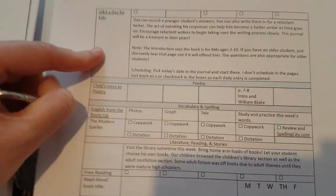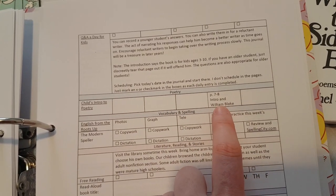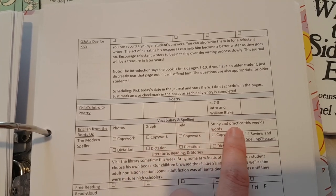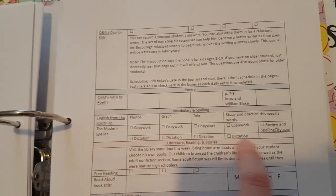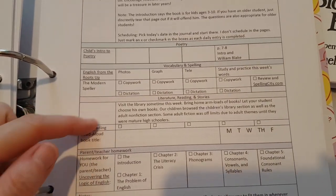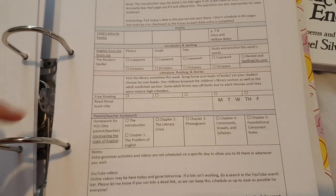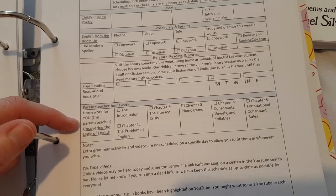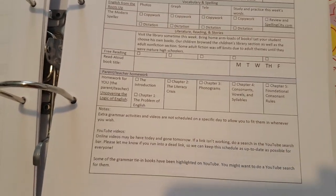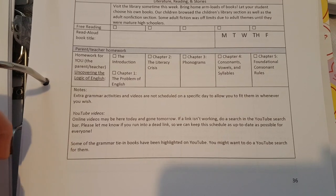For the Q&A for Kids journal, you read the introduction and then set them free. For poetry, there's nothing Monday through Wednesday, and then on Thursday it's pages seven to eight — William Blake is the first poem. For vocabulary and spelling we have English from the Roots Up, and she tells you which ones to focus on and when to practice for the spelling curriculum — copywork, dictation, and a SpellingCity.com review. At the end of the week for literature, she recommends you go to the library, and there's a section where you mark off what read-aloud you've done each day.